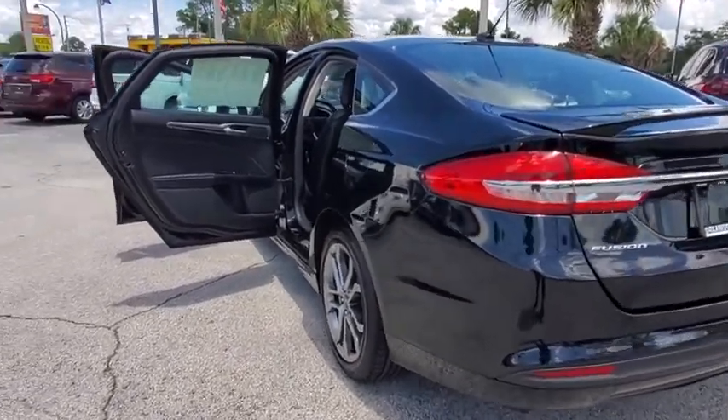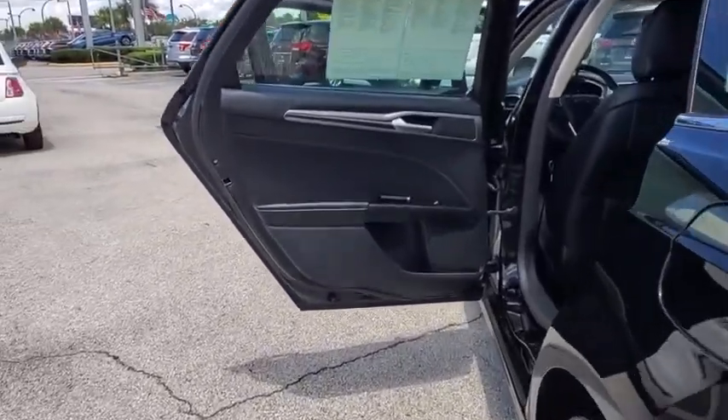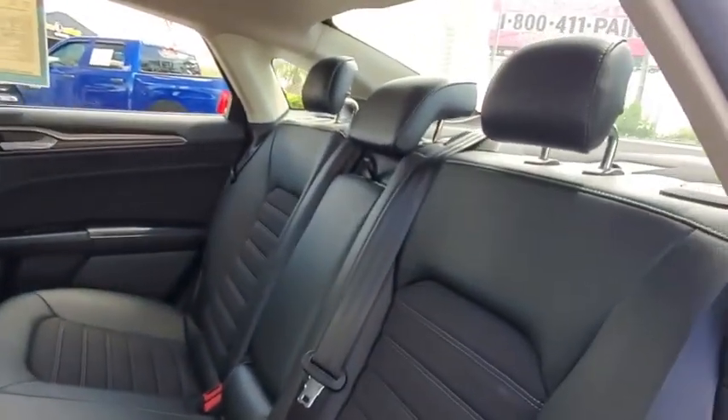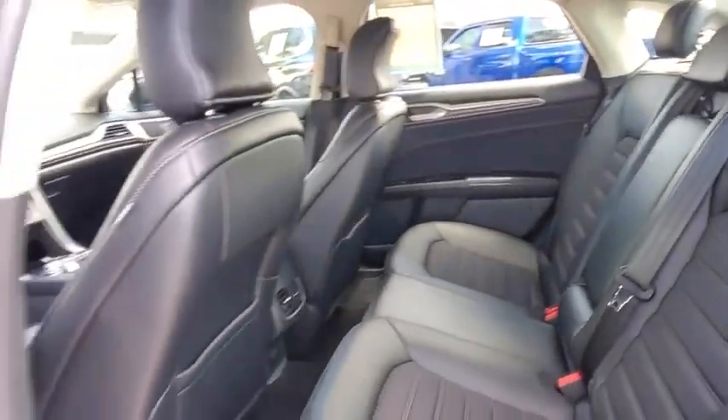Power windows, electronic stability control, compass, trip computer, panic alarm, overhead console, remote keyless entry, brake assist, tachometer.